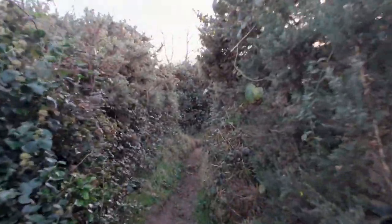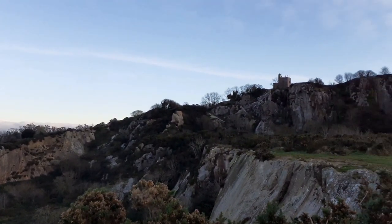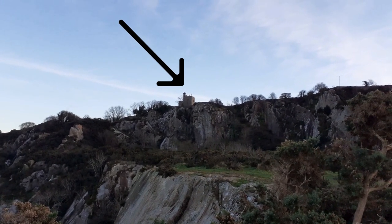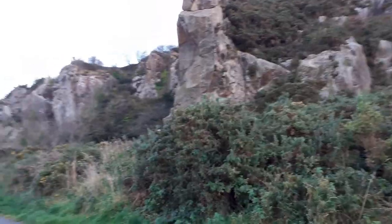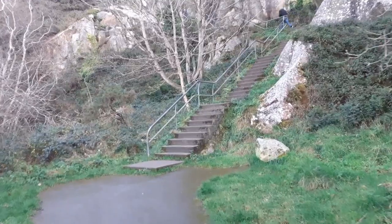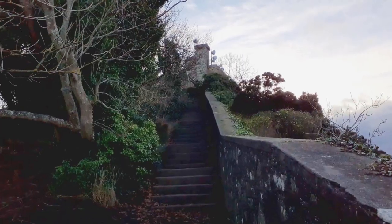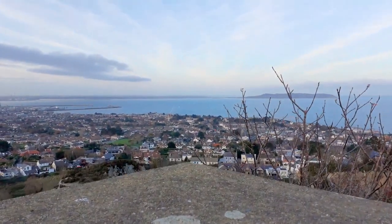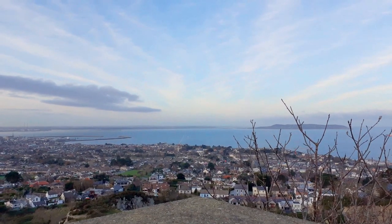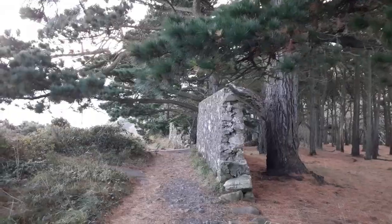It is a bit of a tight squeeze. Keep walking and eventually you will find another track, though you may not expect to find a proper path. The path on the right goes to Killiney Playground Car Park, and the path on the left goes to the tower. If you keep going you will find the way to Killiney Hill, which is absolutely stunning.